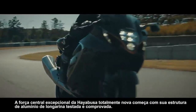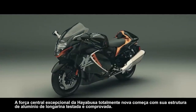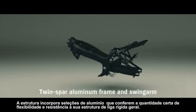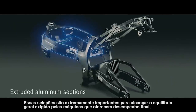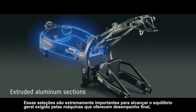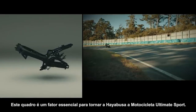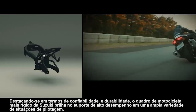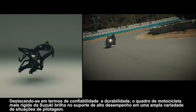The all-new Hayabusa's outstanding core strength starts with its tried-and-true twin spar aluminum frame and swing arm. The frame incorporates extruded aluminum sections that lend the right amount of suppleness and strength to its overall rigid alloy structure. These sections are critically important in achieving the overall balance required by machines that deliver ultimate performance, which is why they're also used in a number of supercar frames. This frame is an essential factor in making the Hayabusa the ultimate sport bike, excelling in terms of reliability and durability and shining in supporting high performance across a wide range of riding situations.